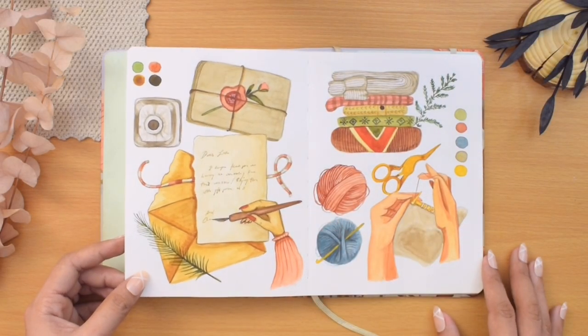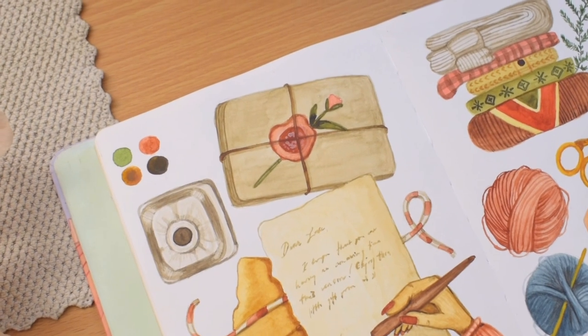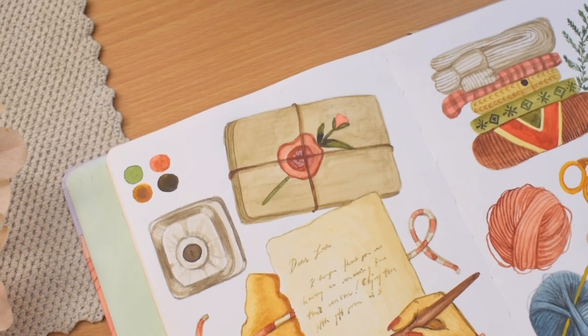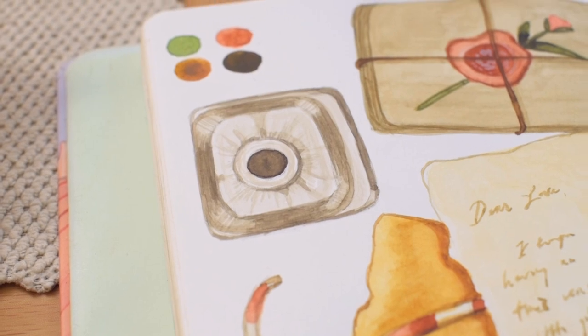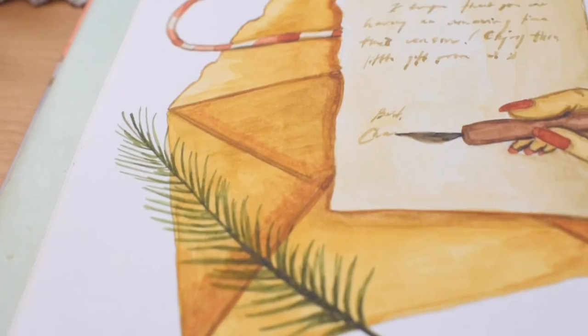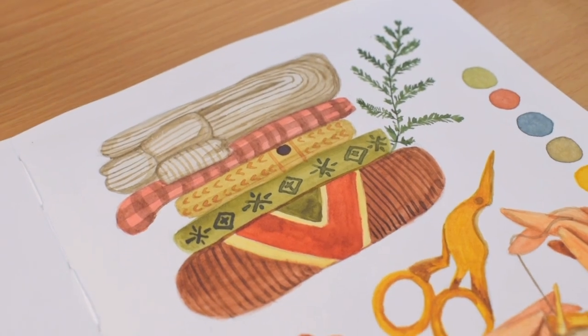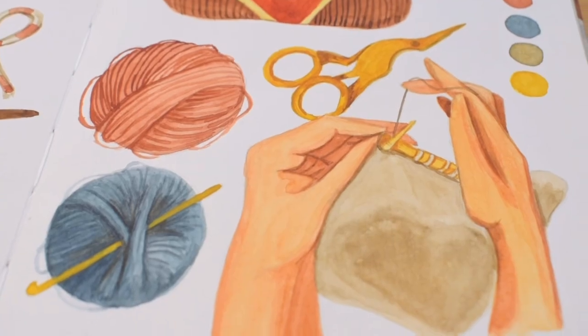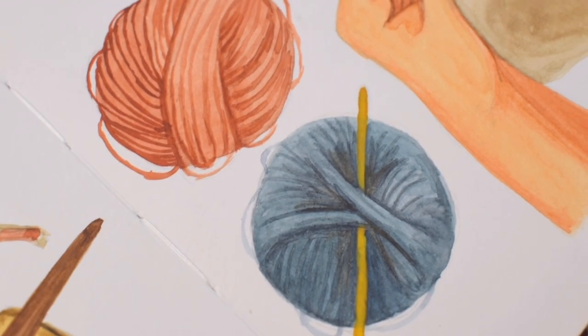You probably recognize this if you also watch my bullet journal videos. My writing a letter prompt was my very inspiration for my 2023 bullet journal setup, and also a theme related to my December spreads. I used watercolors for this and the knitting illustration next to it. It's funny how I painted the hands differently on both paintings, by the way.